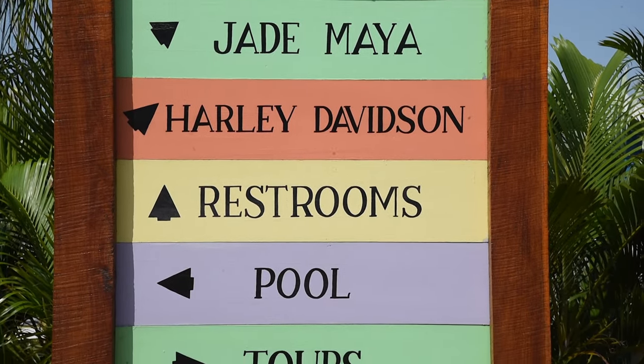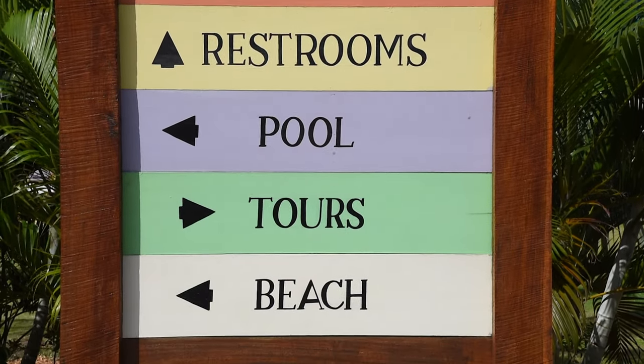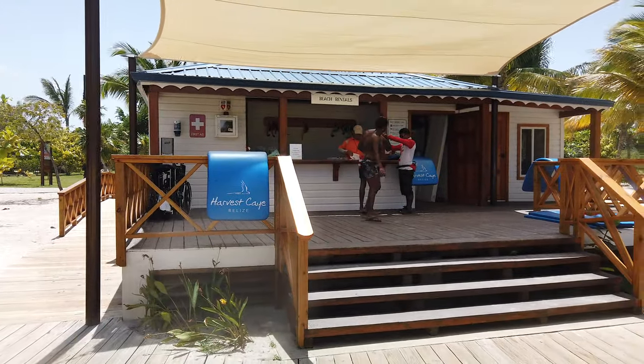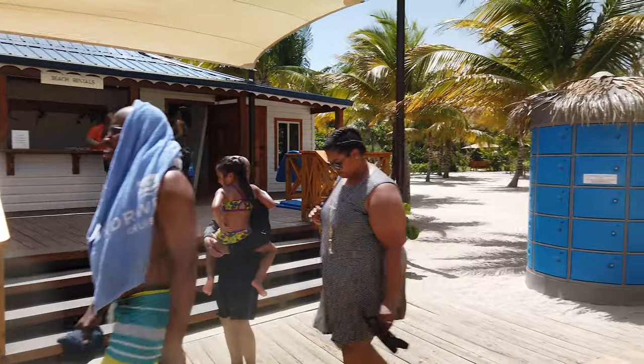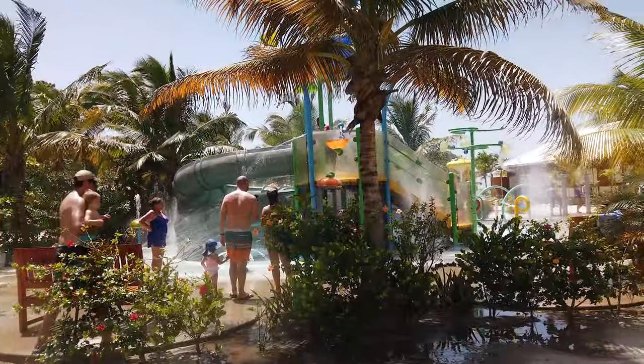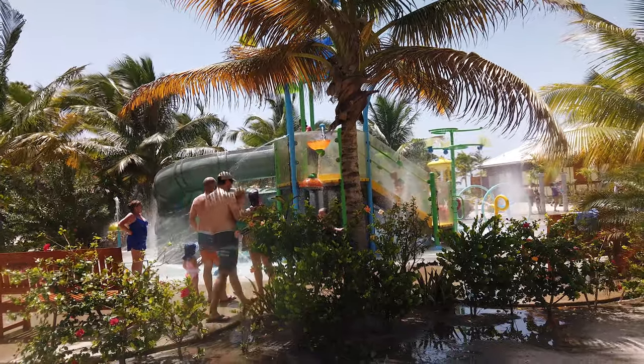Once you get off the ship, there are activities both on the island itself and off the island. Off-island excursions include exploring Mayan ruins, a spice farm, chocolate making, fishing, and boat cruises around the island.